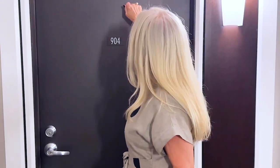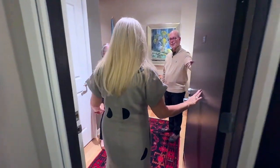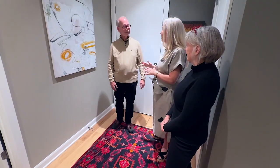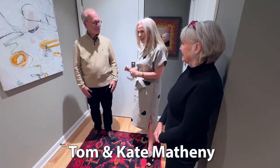Today you're going to meet Tom and Kate, who live in a beautiful high-rise condo. Wait till you see inside. Hello, how are you this evening? It's so good to see you again. We're so excited that you wanted to share your artwork with us. We appreciate it, thank you.